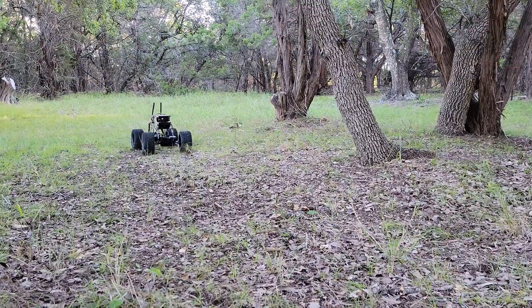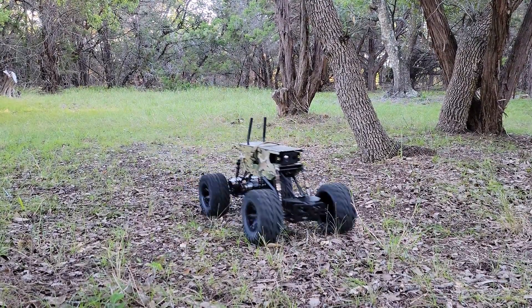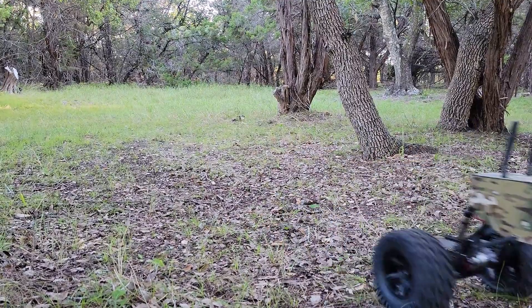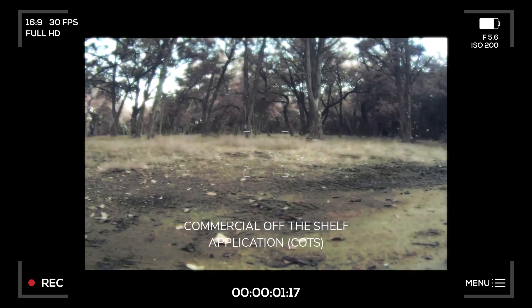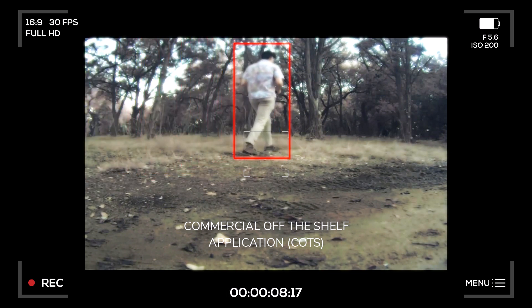The sensor platform mounted on this unmanned ground vehicle has a color and a thermal camera. It uses an out-of-the-box algorithm to detect objects of interest from the color camera's images, doing what it was designed to do in normal lighting conditions and open spaces.